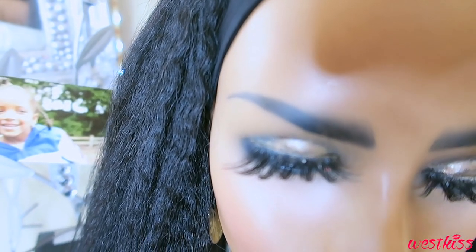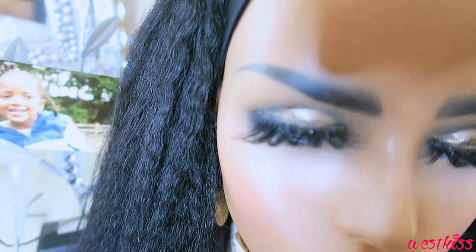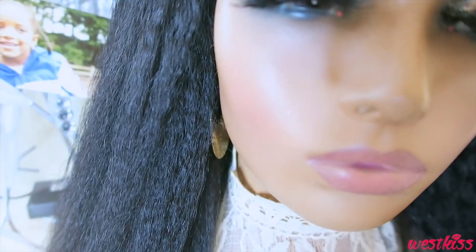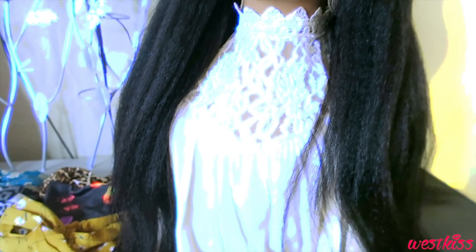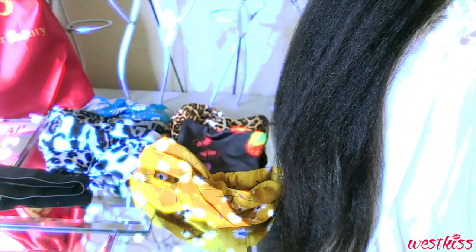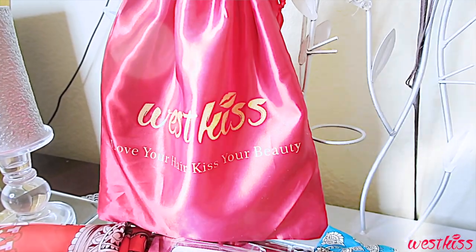This is one easy unit that I'm pretty sure you'll love — just throw it on and go. West Kiss Hair also sells half wigs, ponytails, bundle hair, lace fronts, 360s, and hair accessories. I'll leave their link down below. They've been around for many years and I'm pretty sure you'll be pleased with what you find on their website at affordable prices.